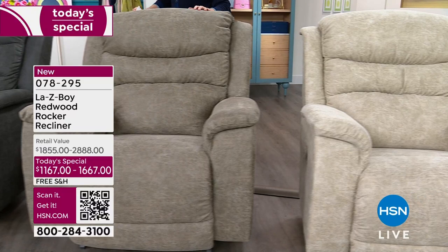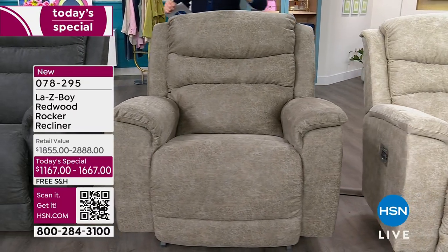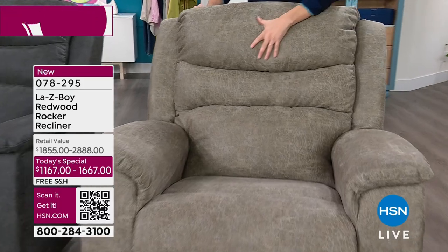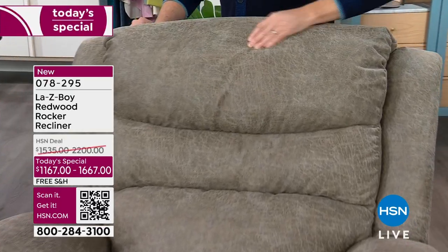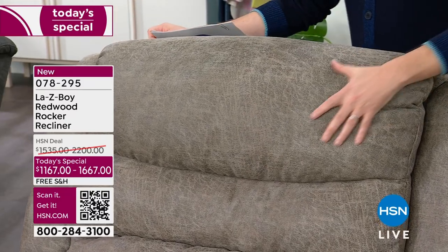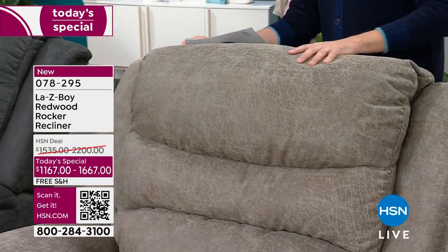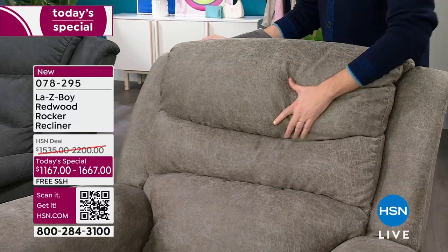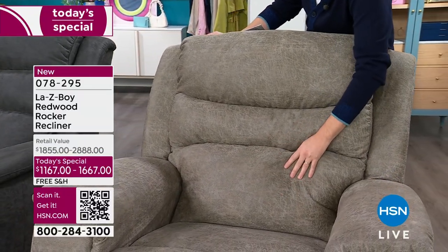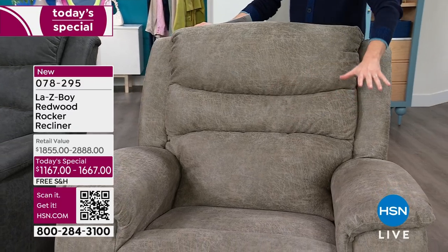Next is the sable — it's the beiges, the tans, the grays all mixed together. This iClean fabric is the number one fabrication from LazyBoy. It's that kind of distressed leather, that bomber jacket feel. It is gorgeous — almost has a suede-like feel to it as well. This is a great color choice.